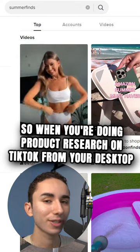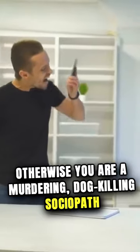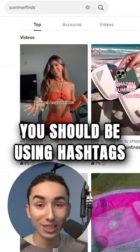When you're doing product research on TikTok from your desktop — which should be the only reason you ever use TikTok from your desktop, otherwise you are a murdering dog-killing sociopath — you should be using hashtags.